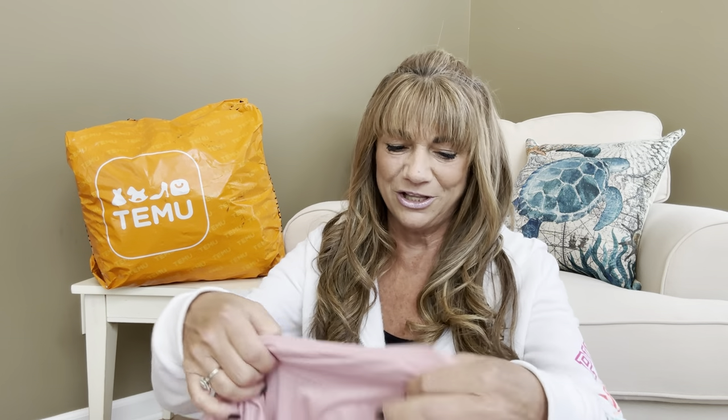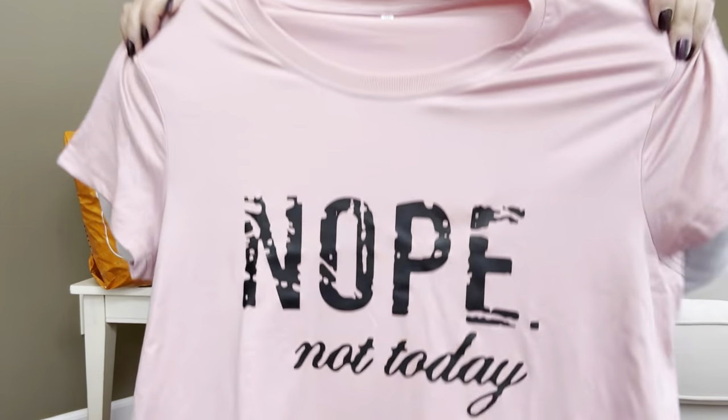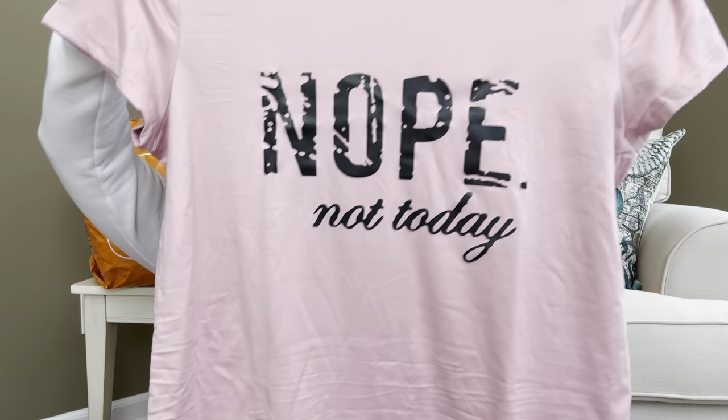Moving on to another bag. This item was $6.79 and it is a t-shirt. It came in a wide range of colors. I received my last shirts in extra large and they fit perfectly. This one says 'Nope, Not Today.' I recently saw someone get a black one with the same saying but all in bling — I think I have to get that one. I'll try this one on first, and if it fits perfectly, I'll order the bling version because I am all about the bling.